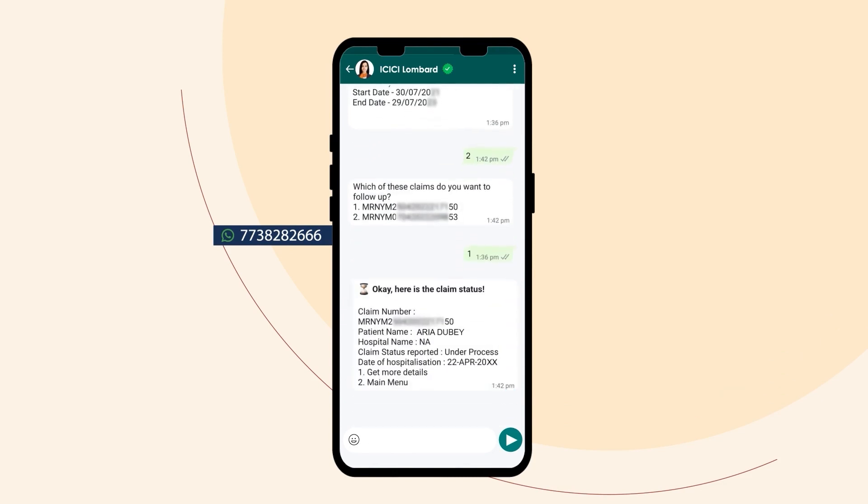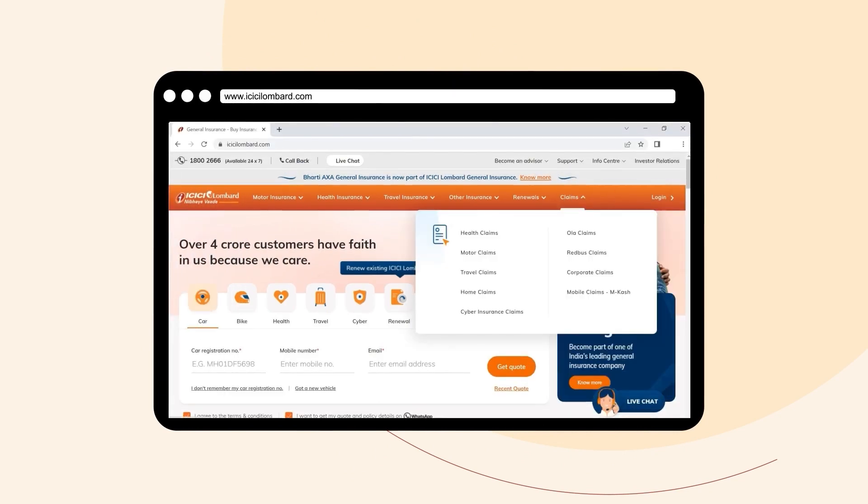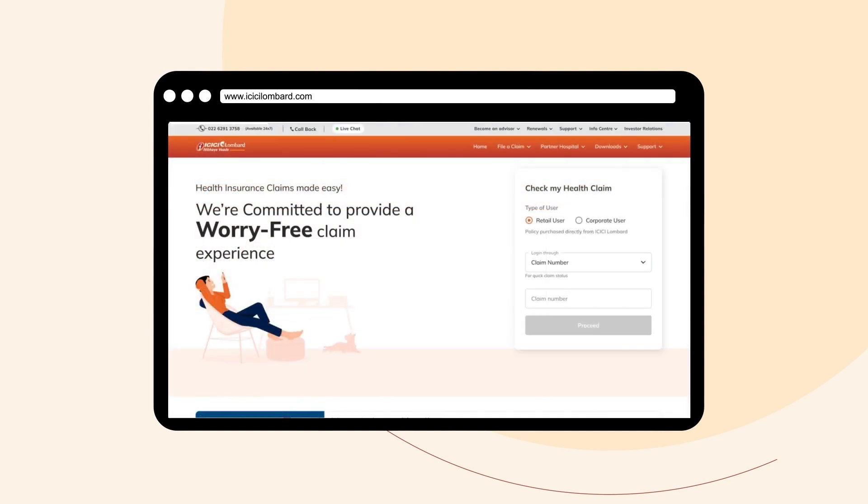You also have the option to view your claim status on our website. Select Claims, click on Help Claims from the drop-down menu, and enter your claim number or policy details to view the status of your claim. Visit our website now.